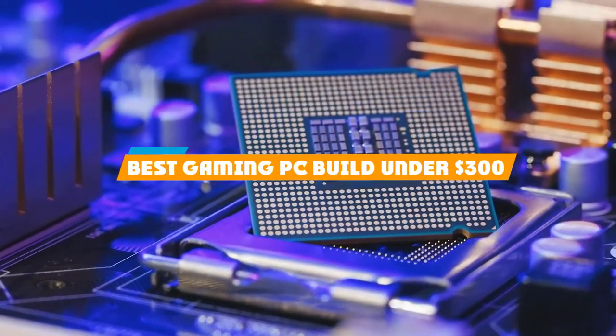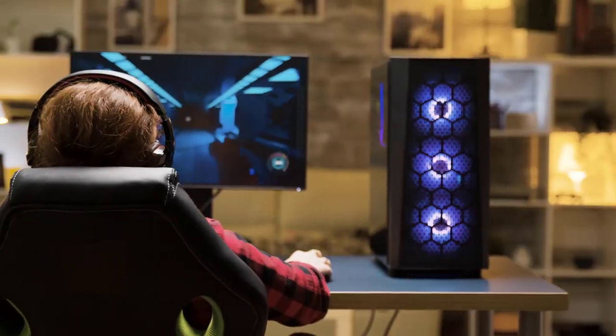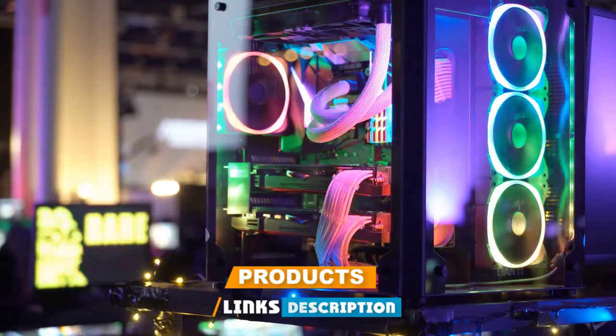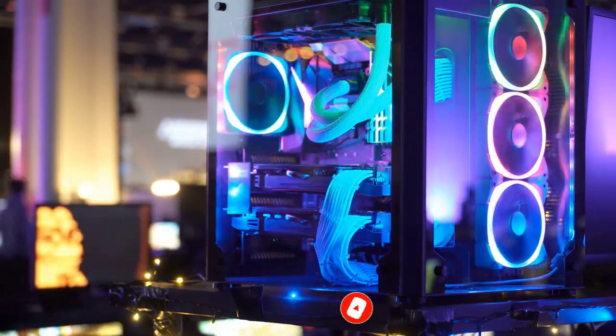If you're looking for the best gaming PC build under $300, here's a list you must see. We made this list based on our personal preference and sorted it based on their features, prices, quality, durability, and reputation of the manufacturers and customer feedback. We've included options for every type of customer. So let's get started.